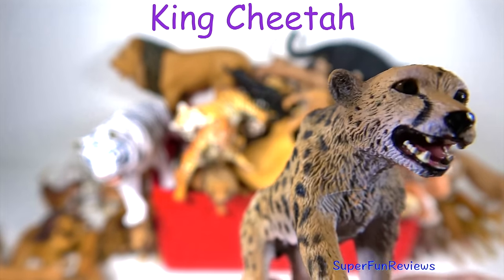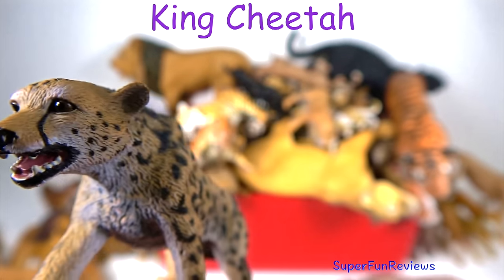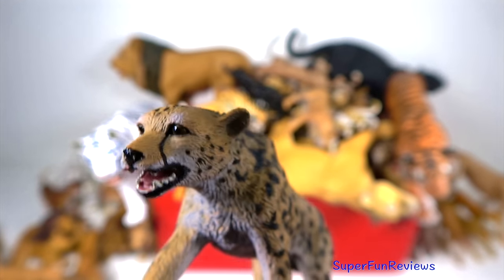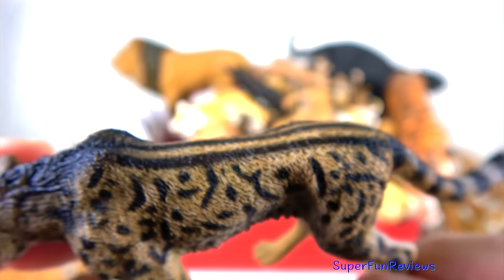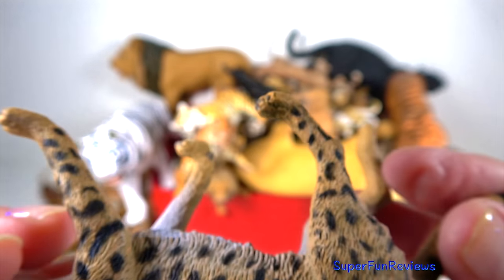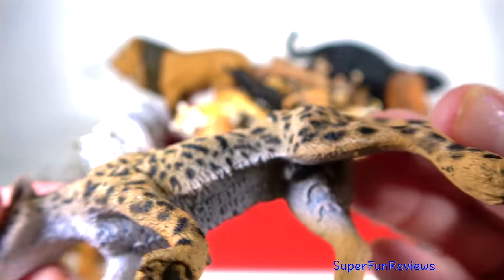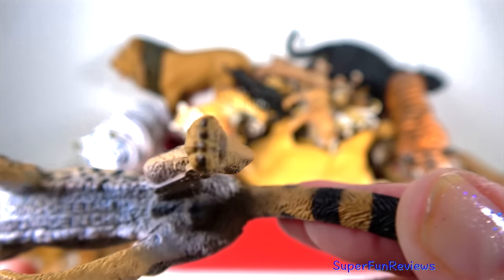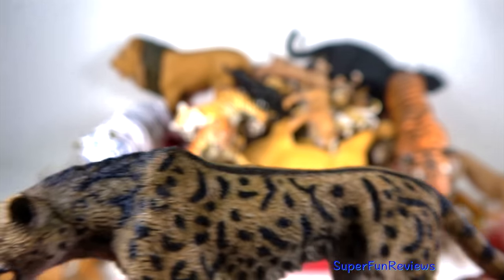The king cheetah — it's a favourite of mine. This unusual looking cheetah is also known as Cooper's cheetah. It is an African cheetah with a red fur pattern mutation. A recessive gene must be inherited from both parents in order for this blotchy pattern to appear. I think its coat is really beautiful.